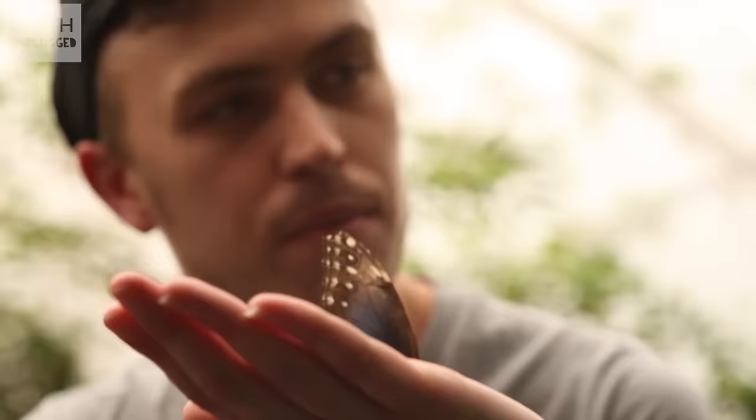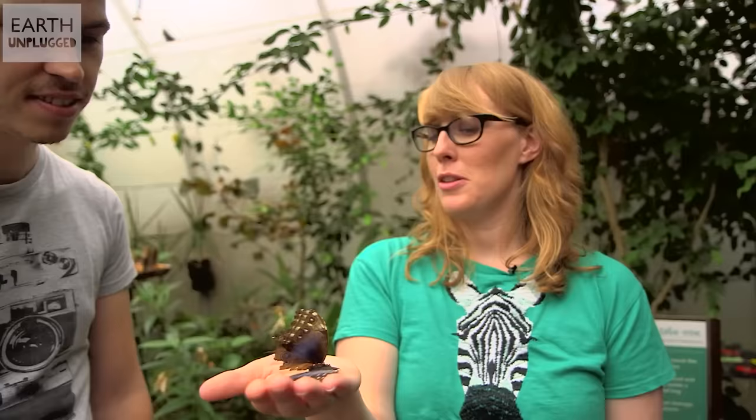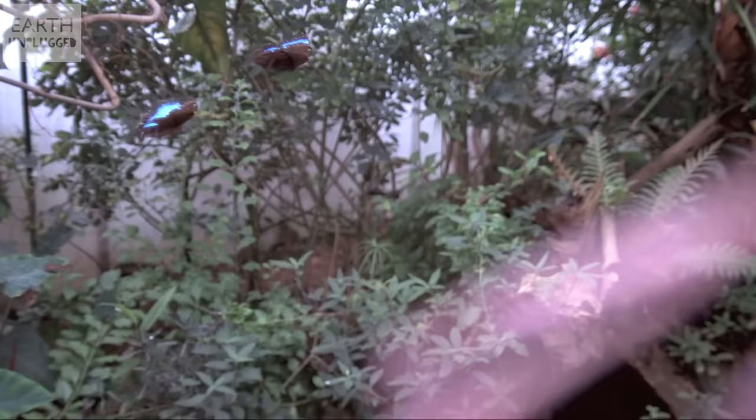You can see with this species that the wings are a brilliant blue colour, but actually they're brown. There are tiny structures on the surface of the wing disrupting light frequencies so that only blue light is reflected — structural coloration.